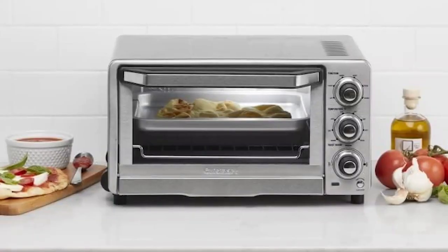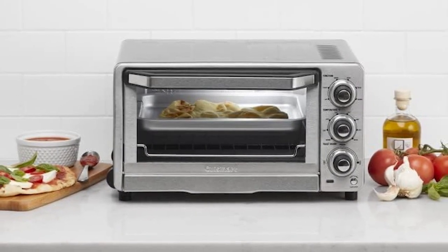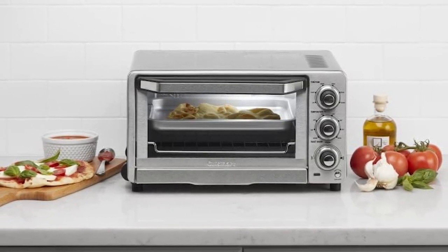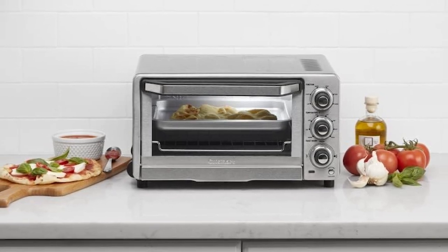It features an easy-to-clean non-stick interior, automatic shut-off safety feature, and always-even toast shade control. The product also comes with a baking pan, wire rack, and front removable crumb tray with cool-touch grip. It's a beautiful stainless steel design that is BPA-free. Pros: multiple functions, perfect for families, easy to clean, automatic shut-off, BPA-free. Con: no internal oven light.